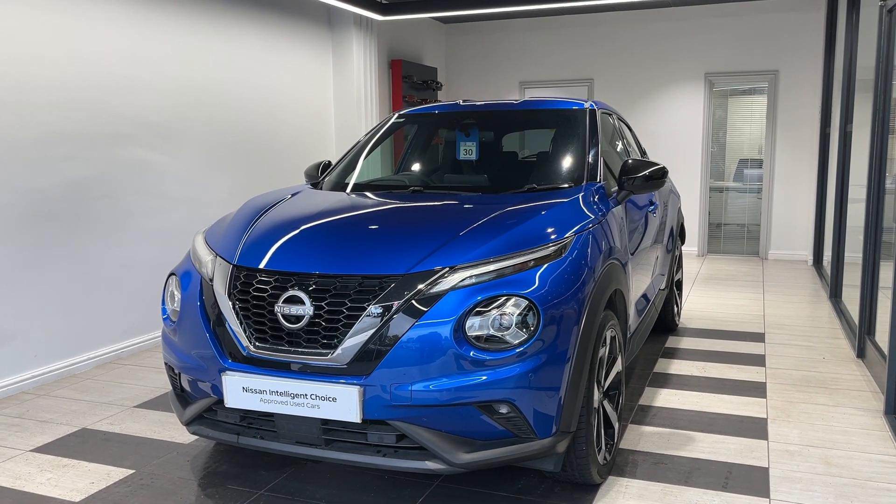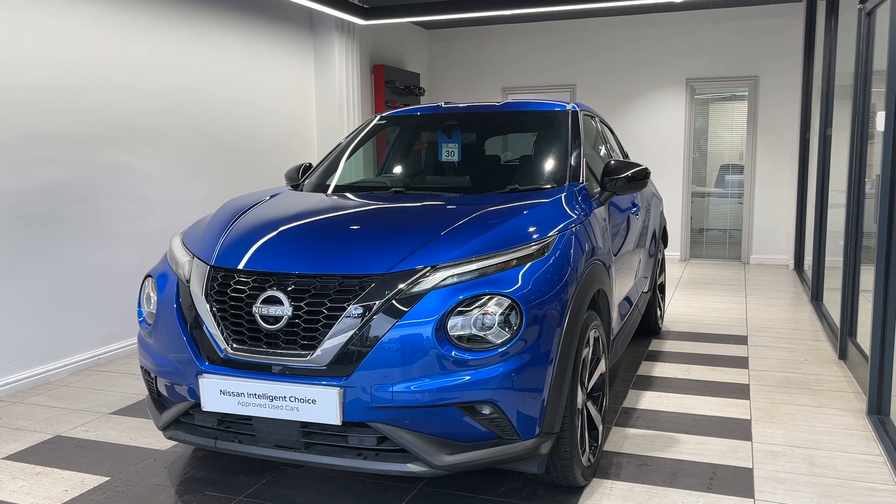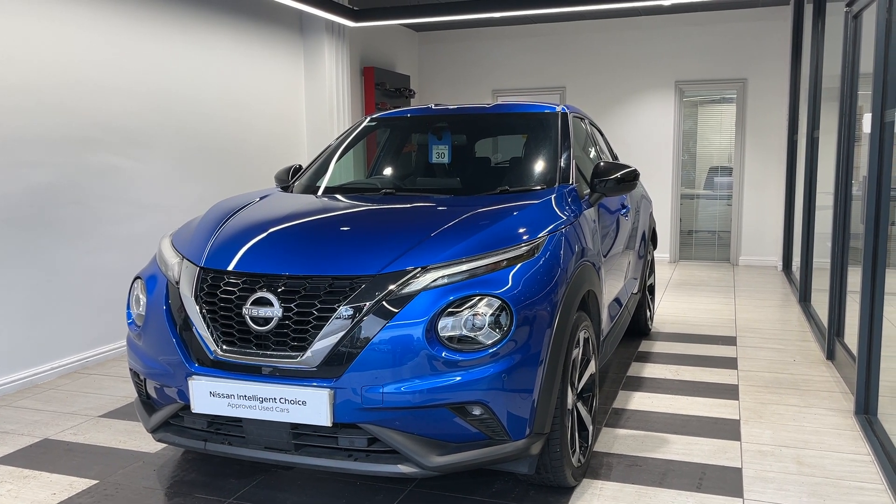Hello and welcome to Smith's Nissan in Peterborough. Here we have a 2023 Nissan Juke 1.0L DIG-T Tekna.